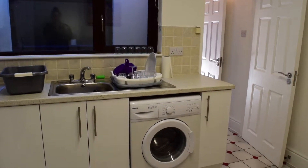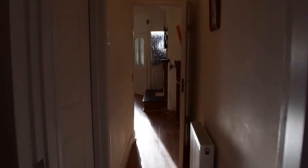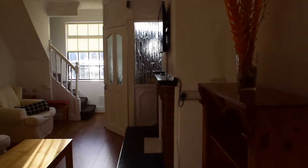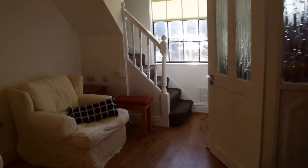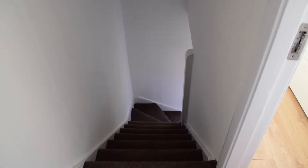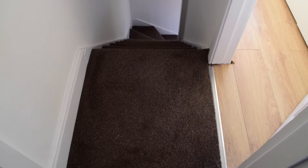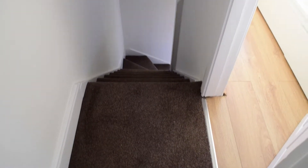That is pretty much it for the ground floor and now we're going to go up the steps to see the bedrooms upstairs. We walk up the steps and you've got this little square hall over here where you will find the two bedrooms.